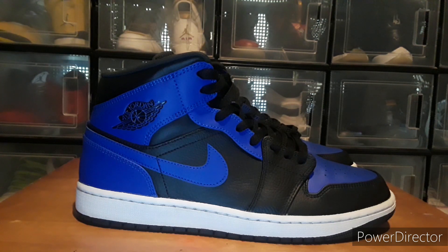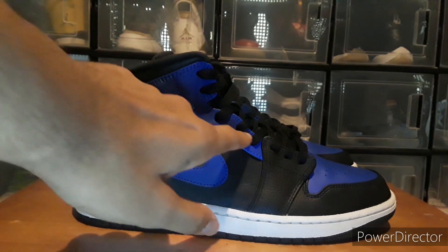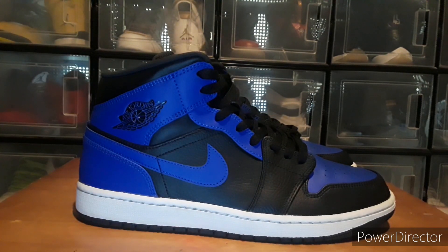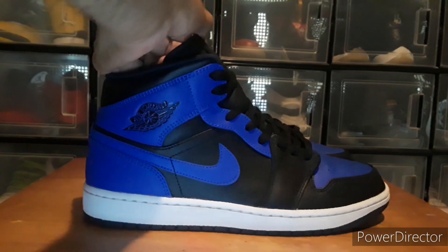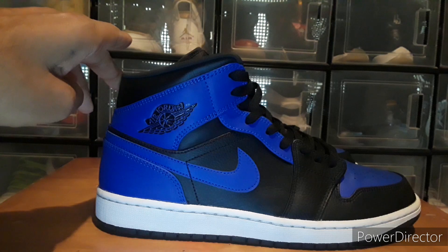I didn't remember the Game Royals having this blue on the eyelets and the middle panel, but then I remembered those three colorways of the mid. I waited a day or two to see if anybody was going to buy them, and when I went back they were still available so I picked them up. I do like the colorway, but it's a mid, not a high — which isn't a big difference to me. A high is only maybe half an inch taller.